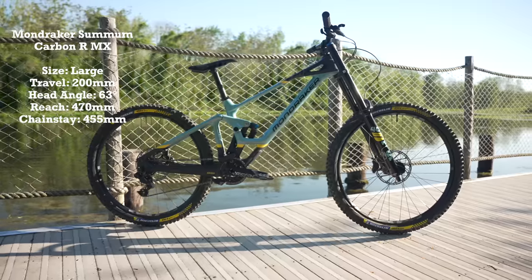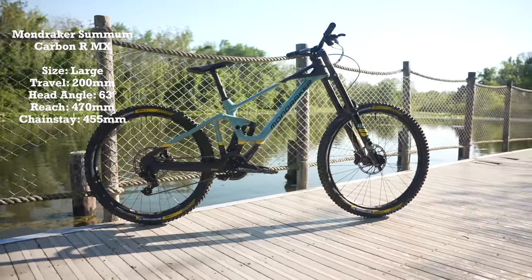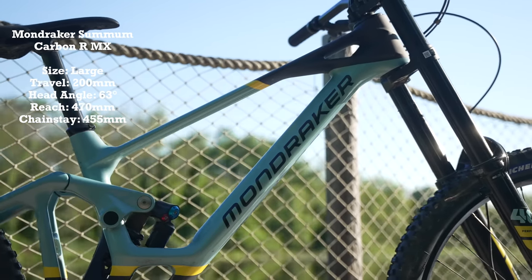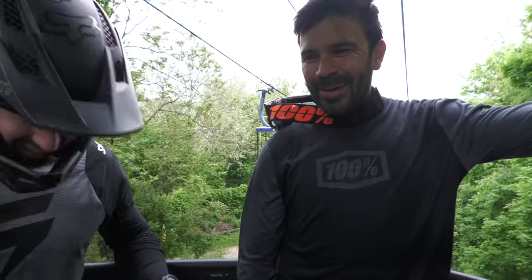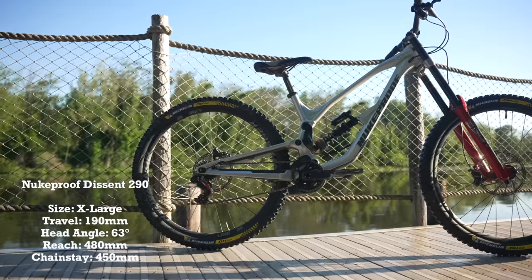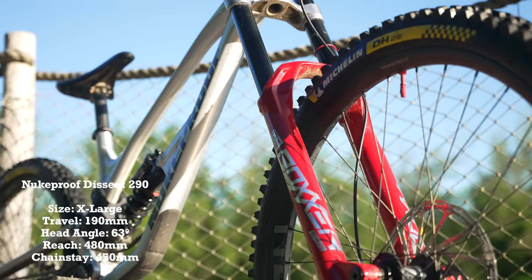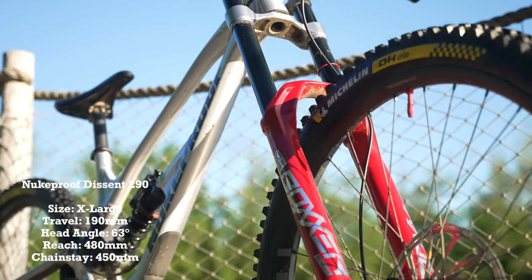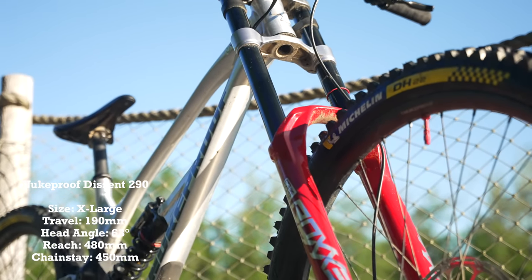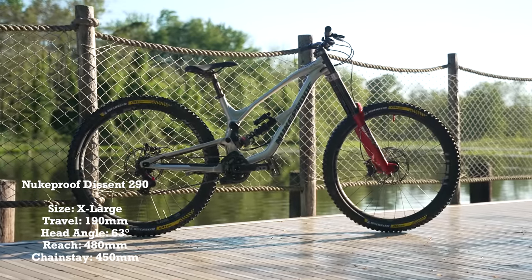This Nukeproof definitely feels like a World Cup race bike. It just felt like it wanted to go forward and keep its momentum and speed. Bike number two — the Nukeproof — very different from the Canfield. Very progressive-feeling suspension, sits pretty high on its travel, but more precise. It handled really well in the rocks and I felt progressively better on the bike as I rode it down on the first run.